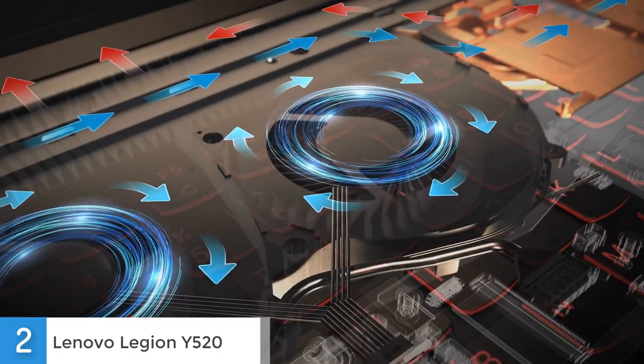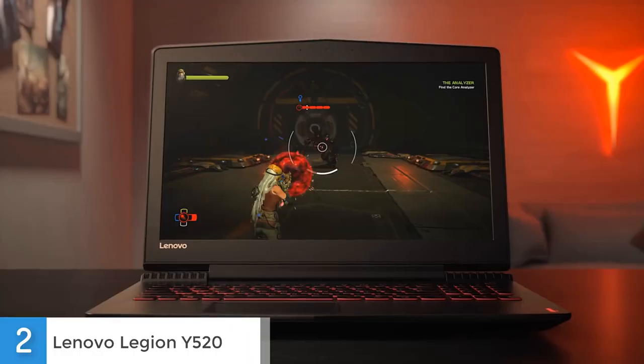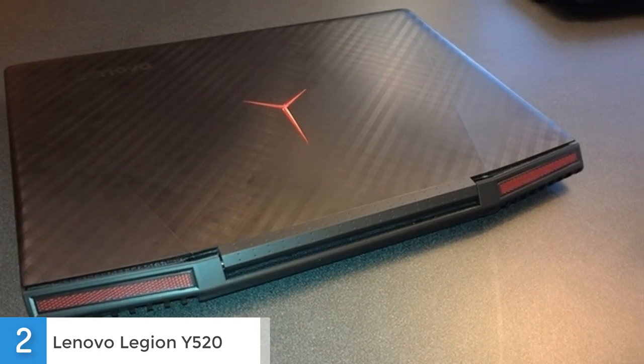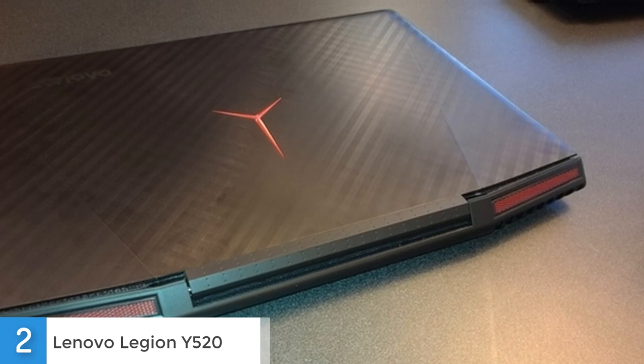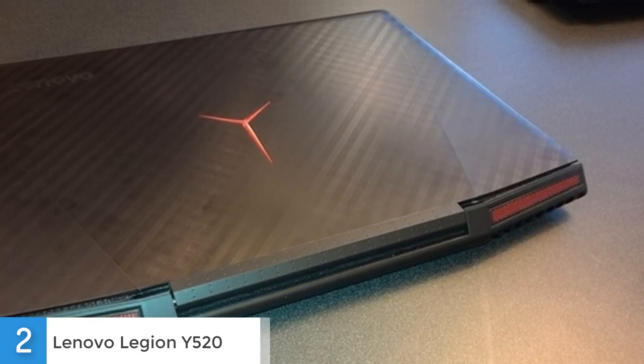Under the hood, this beast has a 7th generation Intel Core processor, Nvidia GeForce GTX 1050 Ti graphics and hybrid storage for fast gaming. The Legion might be portable, but you'll need to bring a charger because the battery doesn't last as long as expected. It can last around 3 and a half hours browsing the web, so if you plan to do heavy-duty tasks without a charger, you should get a power bank or consider another laptop.